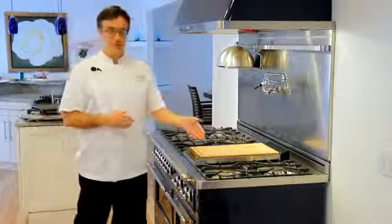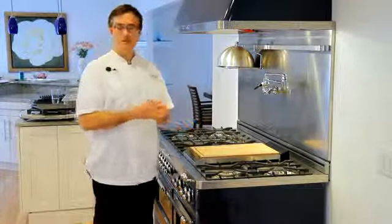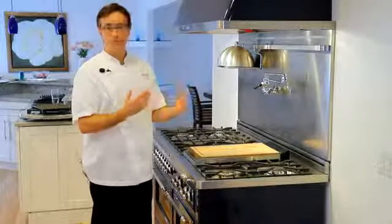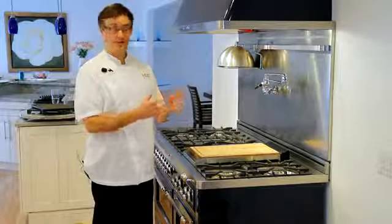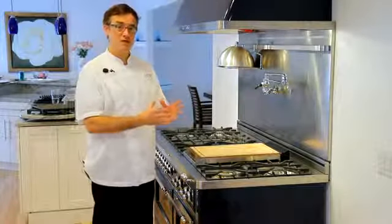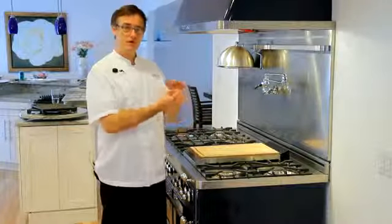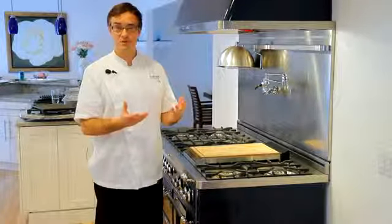First of all, the high output burner. That's a tri-flame impingement burner that's made out of brass. It burns cleaner, and whether someone's using propane or natural gas, there's no loss of power. That 15,500 BTU burns the equivalent of a 20,000 BTU burner.